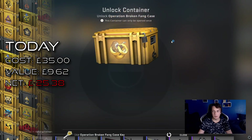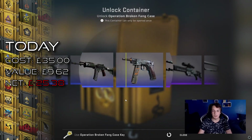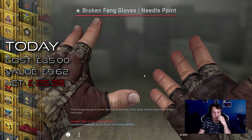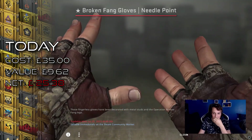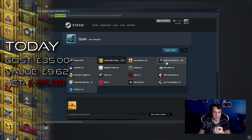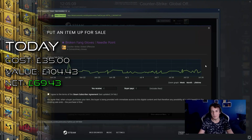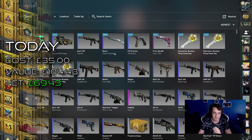Last five cases — we can still turn a profit on this. Broken Needlepoint — please tell me this is good. It's minimal wear, quite low float. I genuinely don't know how much this is worth, but it doesn't look like it's going to be worth a whole lot. 100 pounds! Not too bad — it could have been a lot worse. 100 pounds — finally making a profit.